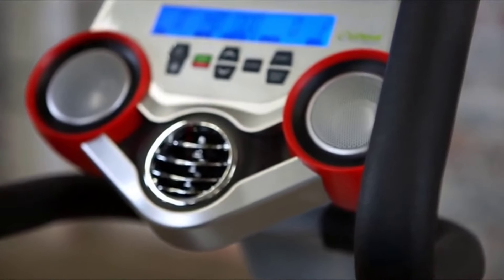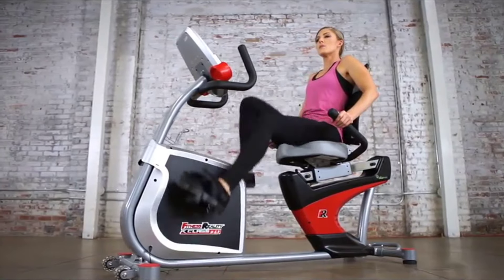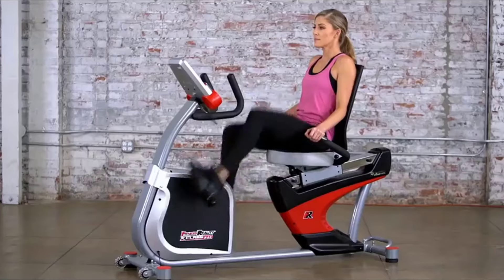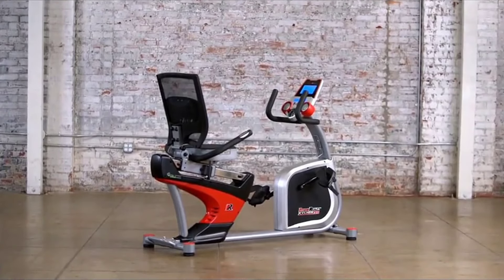Furthermore, a built-in cooling fan with a pair of speakers and a quiet drive belt system allows riders to work out to their favorite music comfortably and uninterrupted. At the front of the bike, the Fitness Reality X-Class 410 features